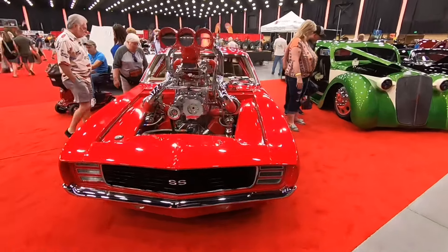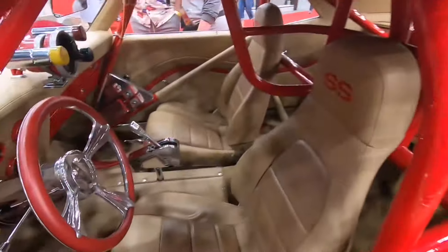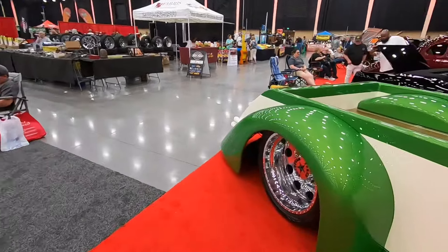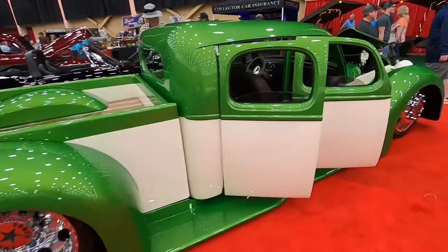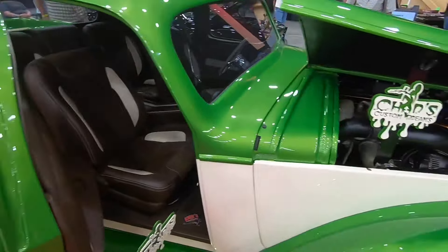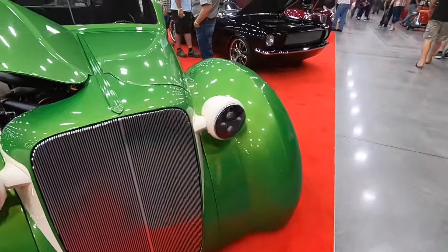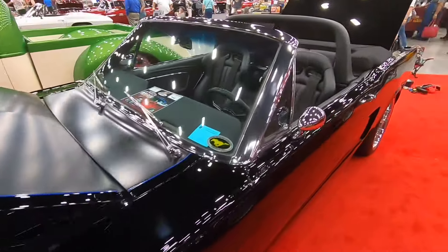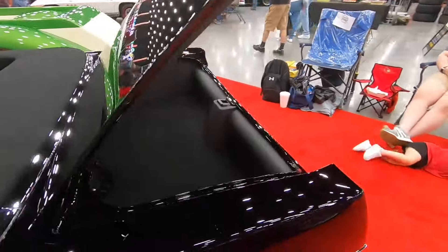In the first part of this video I'm going to take you inside the LeConte Center, the big convention center in downtown Pigeon Forge where the official rod run is held, and we'll look at some awesome show cars on display. In the second part we'll go down to the strip and check out fine rides there - some cruising, some parked, some for sale. There will be a couple hundred cars inside the LeConte Center but down on the strip there are many thousands more, making this a huge event for Pigeon Forge.